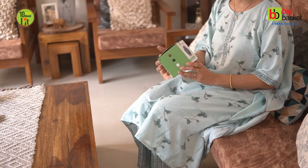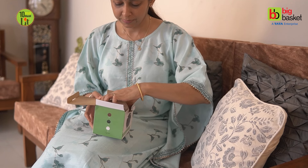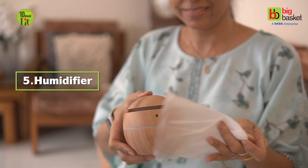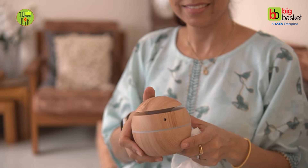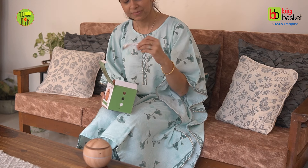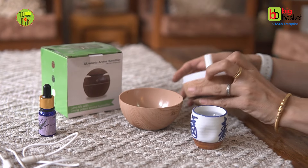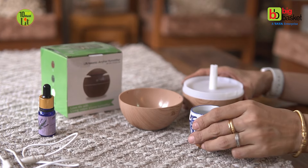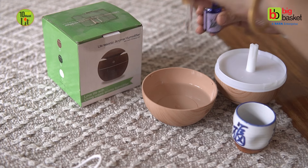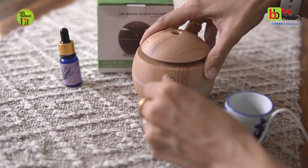Along with visual appeal, a fragrant ambience is equally important on festive days. Isliye ultrasonic aroma humidifier aapke festive shopping cart mein zaroor hona chahiye. This mini gadget will transform your ordinary Diwali setup into something extraordinary. It comes with a USB cable attachment and requires a battery source to function. Simply open the humidifier, add some water along with a few drops of essential oil of your choice, connect it with the cable and plug it into any energy source.